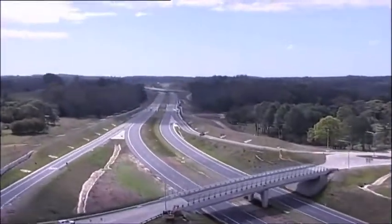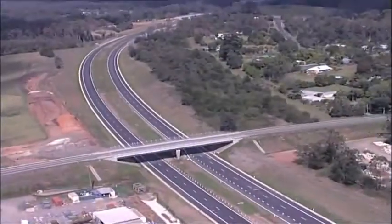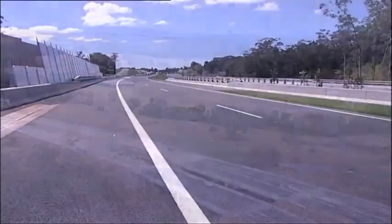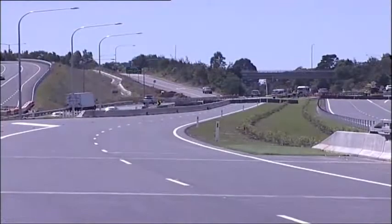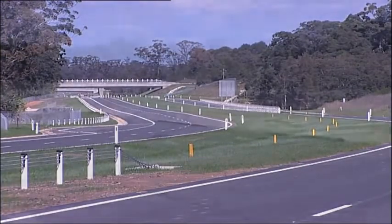The Bonneville Road deviation forms part of the $1.6 billion Pacific Highway upgrade, funded by the Federal and New South Wales governments. The $245 million project upgrades 9.8 kilometres of the Pacific Highway south of Coffs Harbour on the mid-north coast of New South Wales, to a dual carriageway bypassing Bonneville Village.